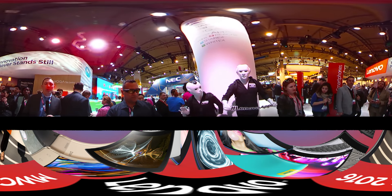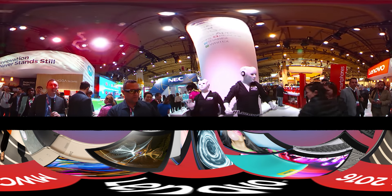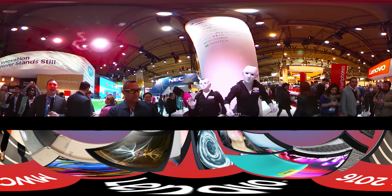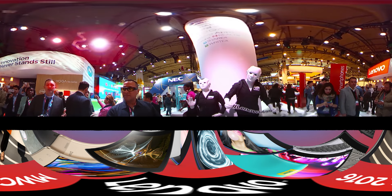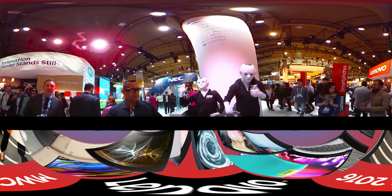Hey Lenovo, welcome to Mobile World Congress 2016. We are in Barcelona and this is a 360-degree video, so feel free, however you're watching this, to scroll left, right, up and down and get a feel for Lenovo's booth here at MWC.